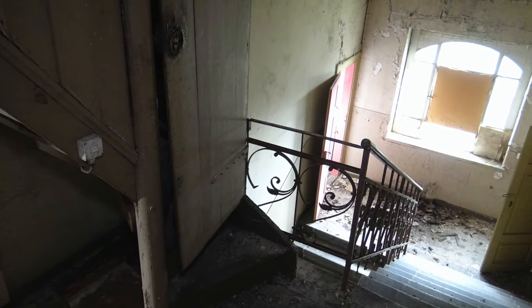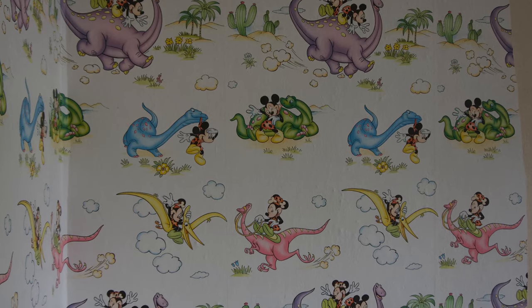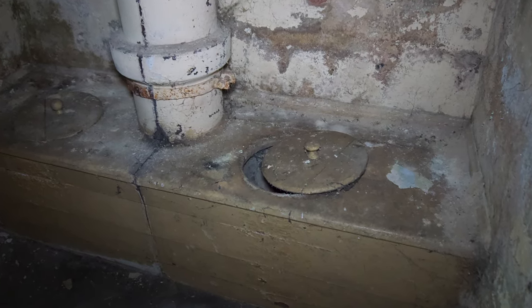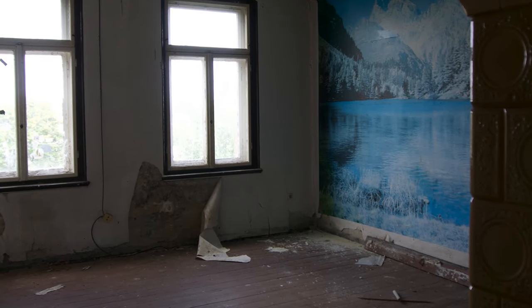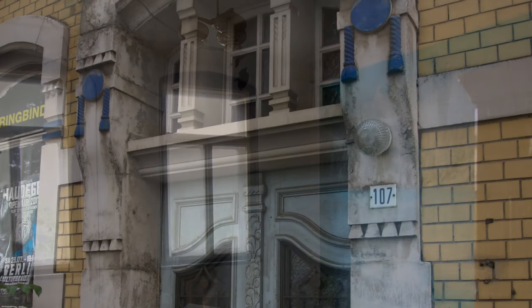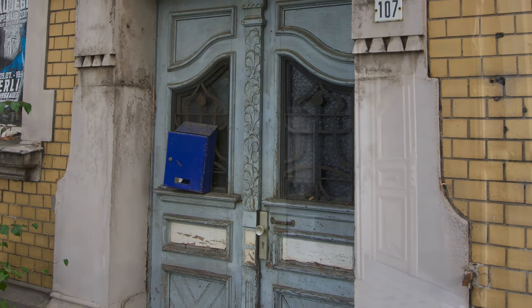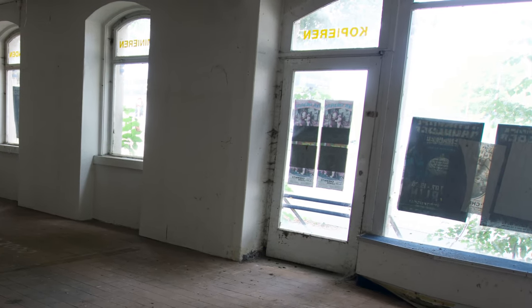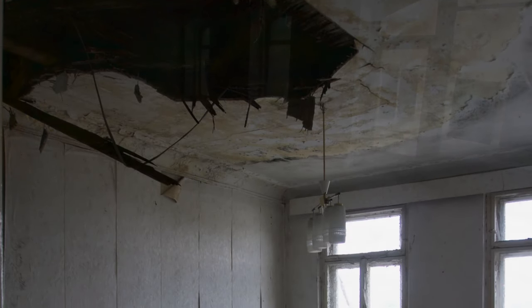Das Geschäft im Erdgeschoss war vermutlich auch noch ein bisschen länger in Betrieb, aber ich nehme an, spätestens Mitte der 90er Jahre war hier Schluss. Ganz genau kann ich das allerdings nicht sagen. Im Nachhinein gibt es für euch wie immer noch ein paar Bilder. Und nächste Woche habe ich dann bestimmt auch wieder ein bisschen mehr zu erzählen. Also bleibt gespannt, macht's gut, bis bald und ciao.